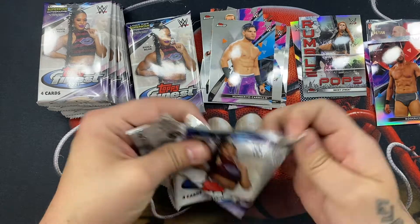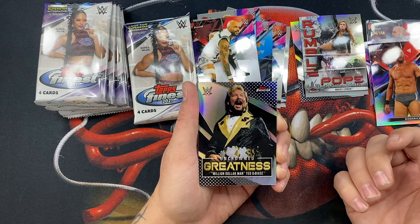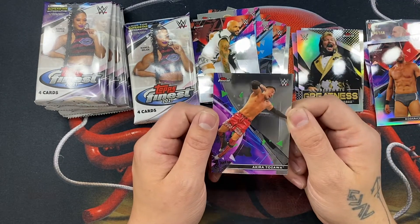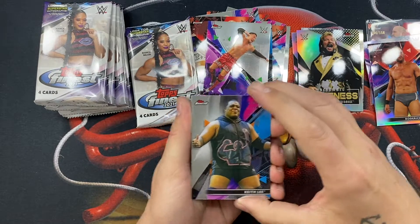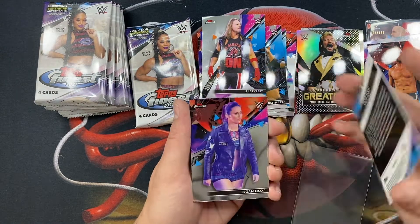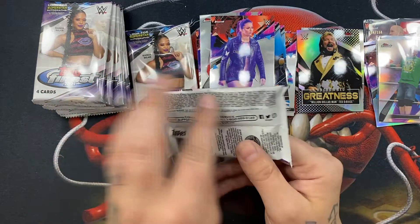All right cool, here we go. We have a Carmela, Rougeau — whatever his name is — a great 'Greatness' insert of the Million Dollar Man Ted, minimizing that last name. Another good insert. And then Akira, almost done with the first box. Keith Lee — I've seen this exact same design in some of the other Topps Chrome WWE stuff. Nice AJ Styles, that's cool. And then a John Cena refractor — there we go! I will absolutely take a John Cena refractor. That's actually one guy I was really looking for.